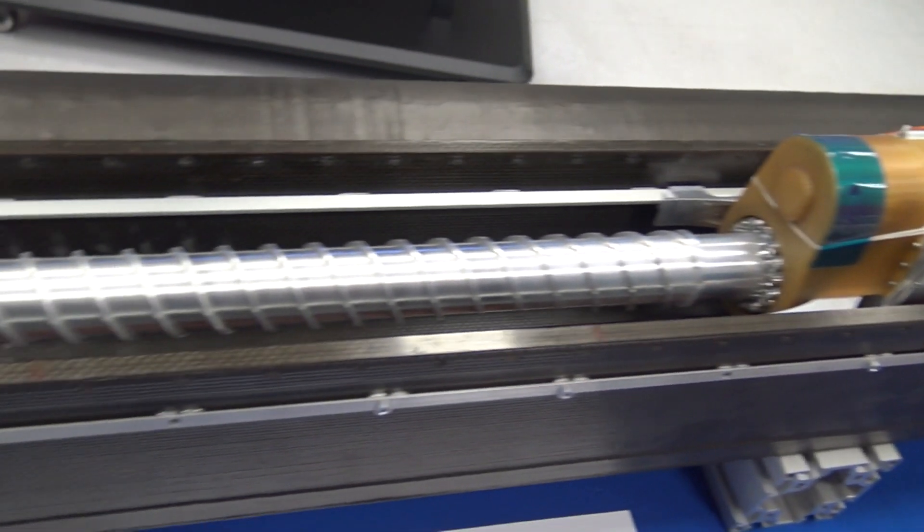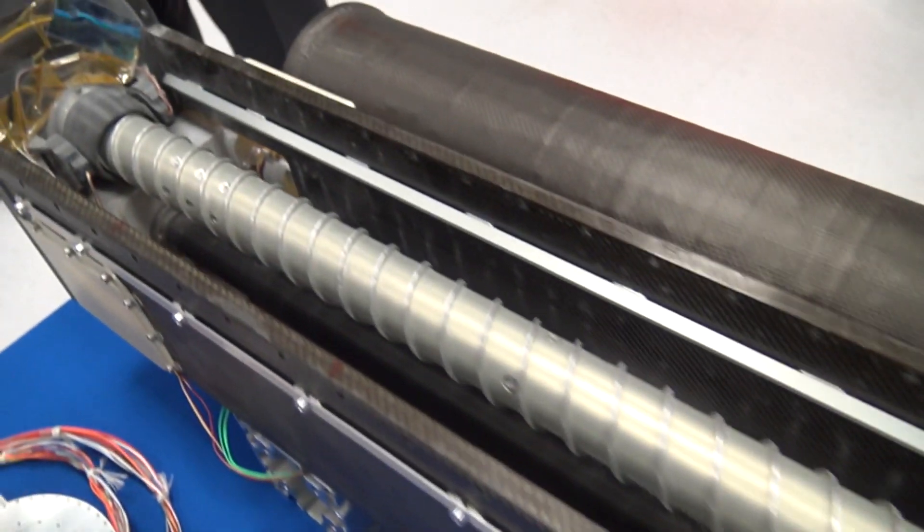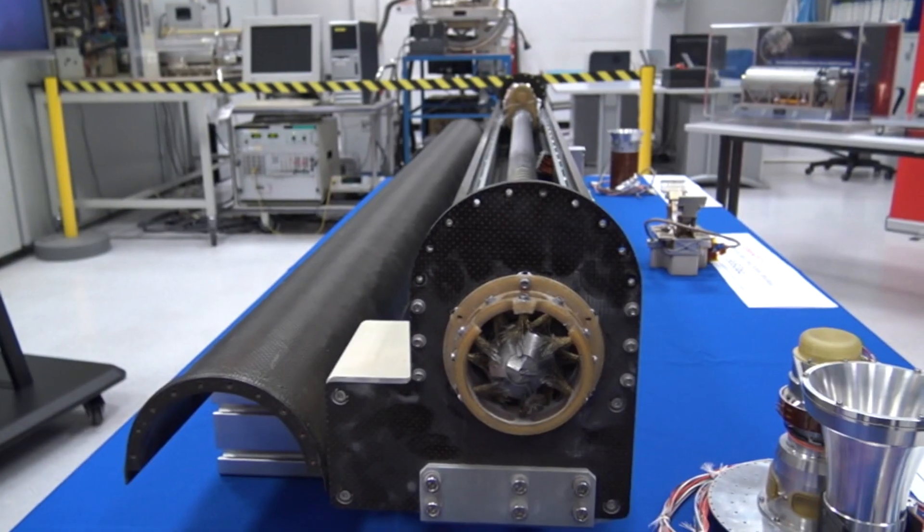This is Prospect, the drill manufactured by Leonardo at the Nervianos plant, close to Milan, with which Italy will explore the moon's secrets.